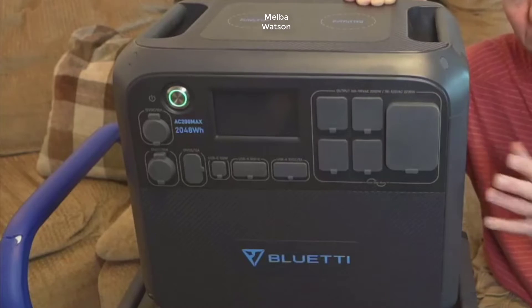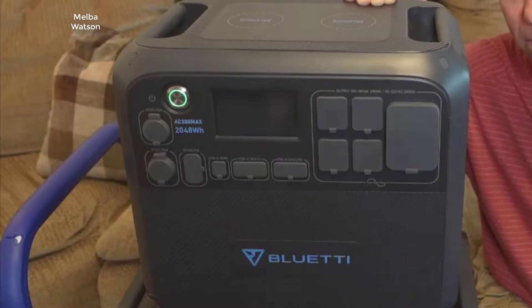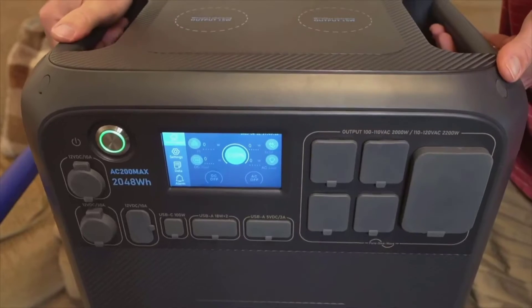Over the past few weeks, I have been putting the AC200 Max through its paces — from powering a full camping setup including lights, a mini-fridge, and even my laptop, to using it as an emergency backup at home during unexpected power outages. And I must say, it has not just met but exceeded my expectations.